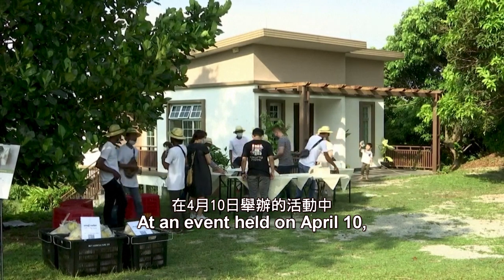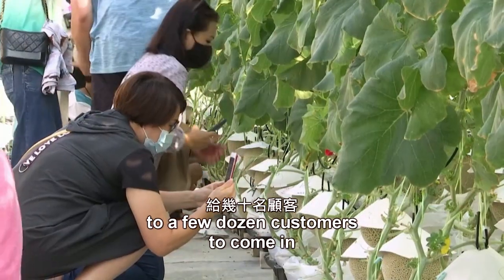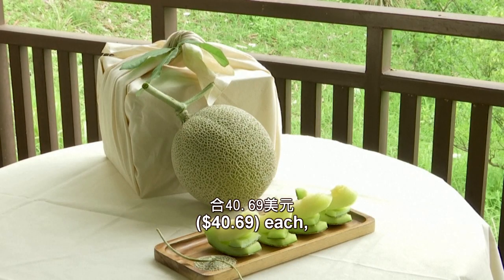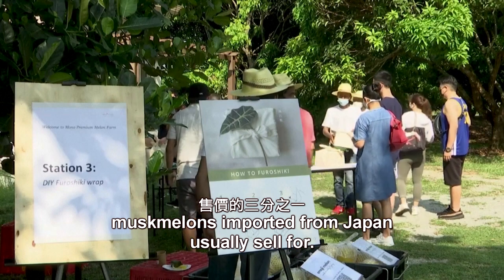At an event held on April 10th, Mono opened its greenhouses to a few dozen customers to come in and select their musk melon of choice. They sell for 168 ringgits — $40.69 each — which is about a third of the price musk melons imported from Japan usually sell for.